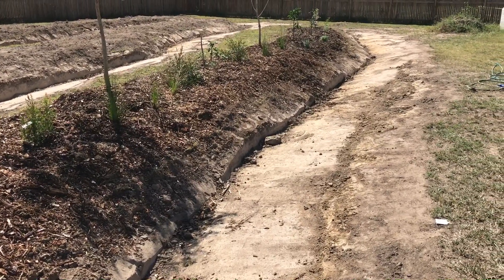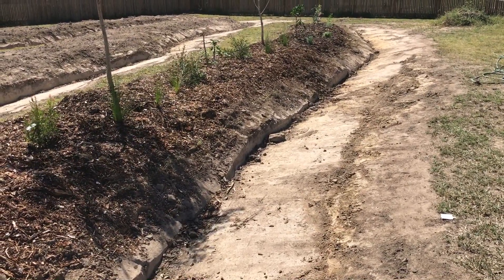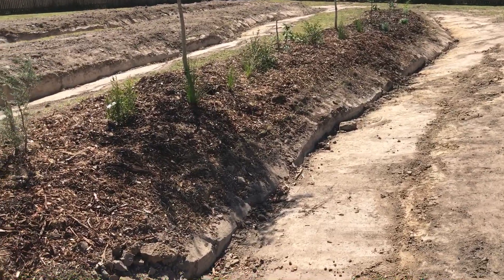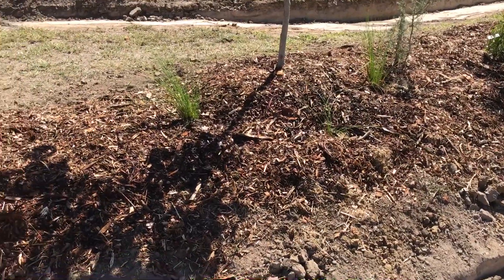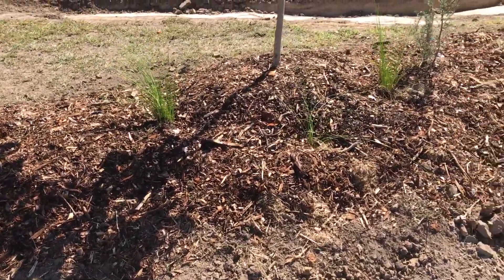One to the right and at the back we've got some more ground covers that we'll put in, like sweet potatoes and cowpea — things like that.